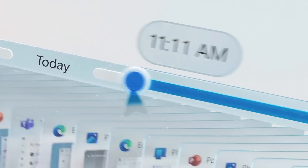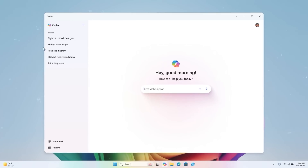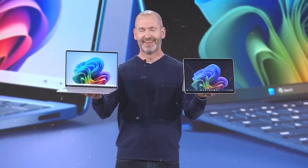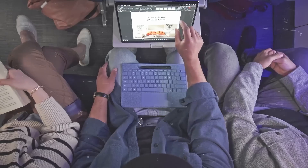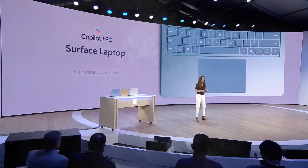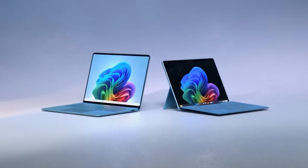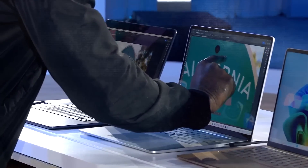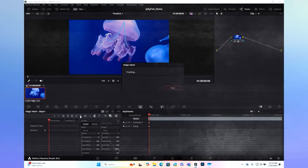We're entering a whole new era of human-computer interaction. The real-world benefits for productivity, creativity, accessibility, and just making our digital lives plain easier are mind-blowing to think about. These Copilot Plus PCs from Microsoft are absolute game-changers, and this is clearly a massive advancement for PCs as we know them.